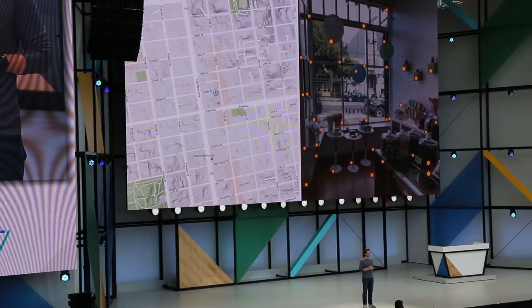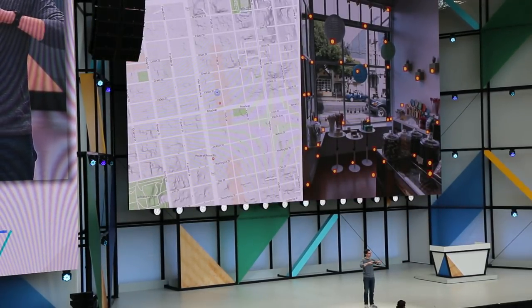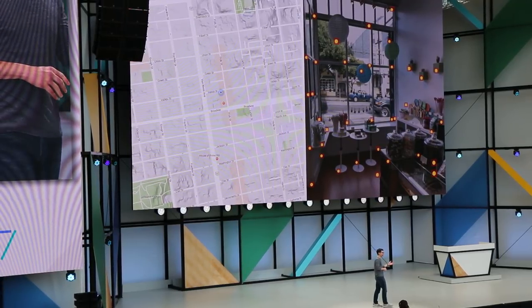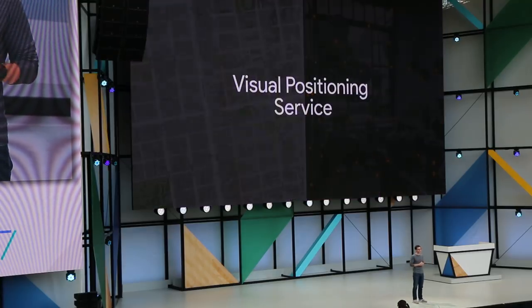It's kind of like GPS, but instead of talking to satellites to figure out where it is, your phone looks for distinct visual features in the environment and triangulates with those. So you have GPS — we call this VPS, Google's Visual Positioning Service.